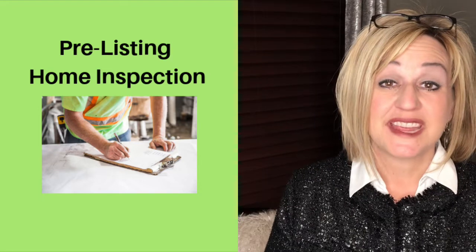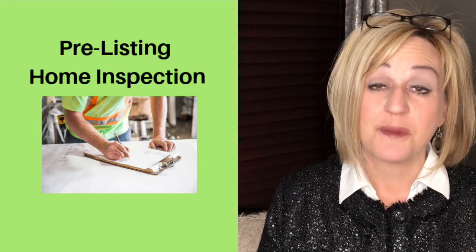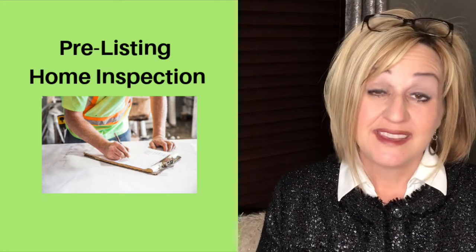There are a lot of things you need to be thinking about, and one of the things we recommend is that you consider having a pre-listing home inspection. Nobody loves drama, and so we try to avoid that as much as possible throughout the real estate selling process. We like to recommend that our sellers consider having a pre-listing home inspection.